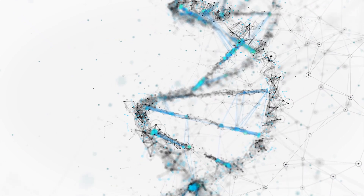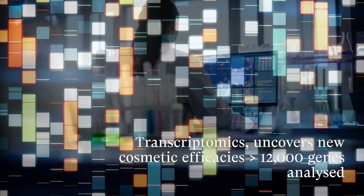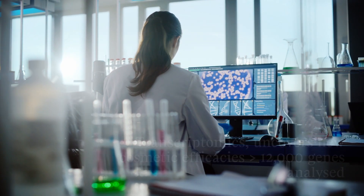Thanks to Transcriptomics, Provital goes from analysing a few genes to all of them — more than 12,000 — allowing for the identification of new cosmetic applications and expanding our concept of efficacy from single to multiple.